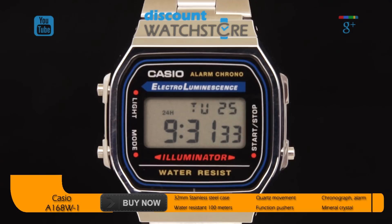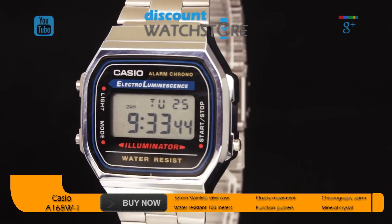The timeless design of this stainless steel timepiece complements any ensemble. With a water resistance of 100 meters, this watch is perfect for business or pleasure.